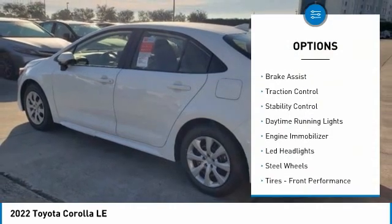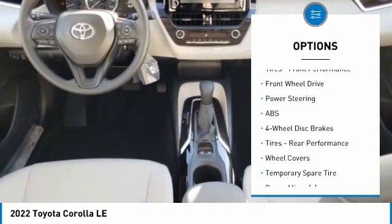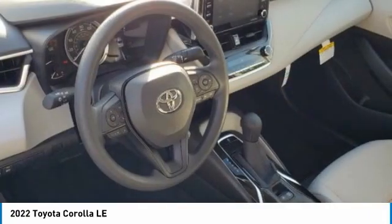Tire pressure monitor, heated mirrors, brake assist, traction control, stability control, daytime running lights, engine immobilizer, LED headlights, steel wheels, tires, front performance.